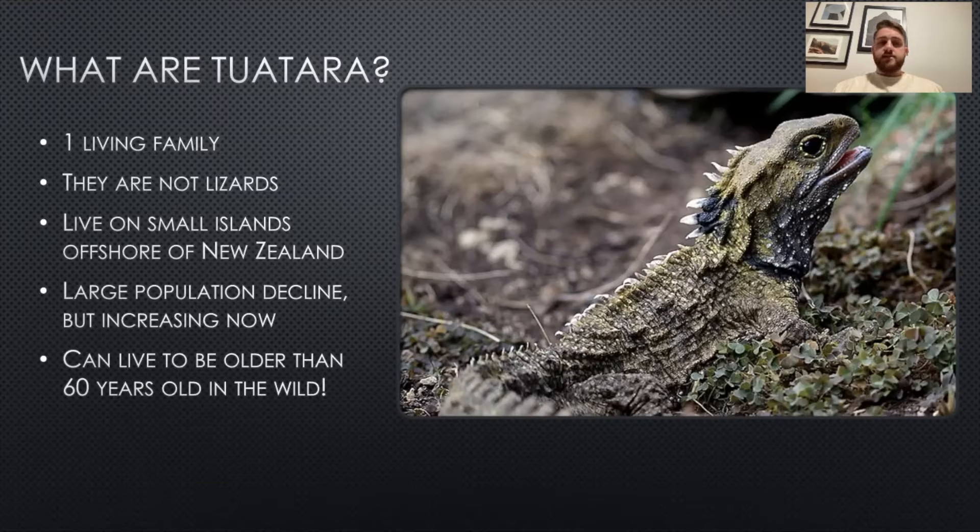The reason it takes so long for numbers to increase is because they have a very long lifespan. They can live to be older than 60 years old in the wild, which is a very long time for an organism to survive in the wild. And in captivity, they can live to be over 100 years old.